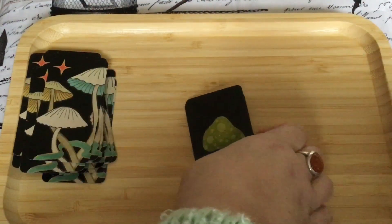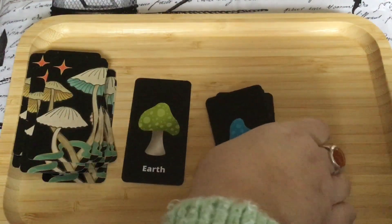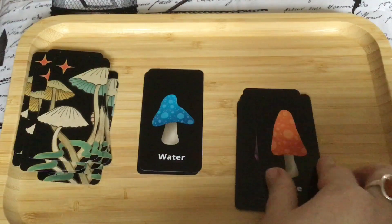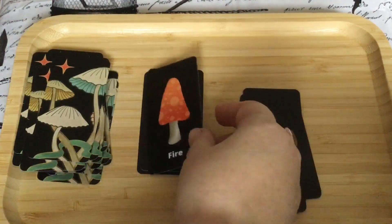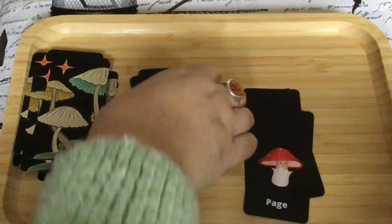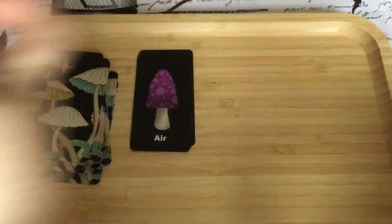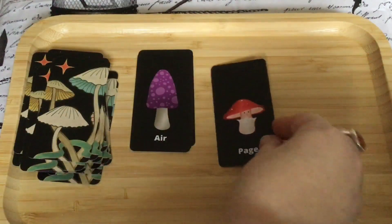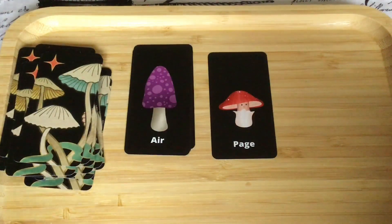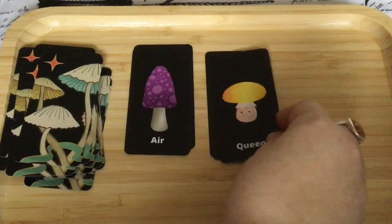So then we have some extra cards. We have Earth, Water — these are nice color-wise and shape-wise. Fire — it's like a wand, isn't it. And we have Air in this purple color. Oh my god, and then — these are so cute! Look at the Page — it's got little eyes! And I love the Queen and the King. The court cards are just adorable.